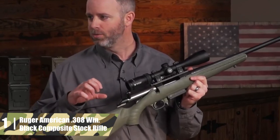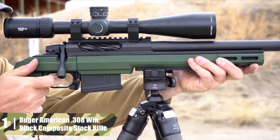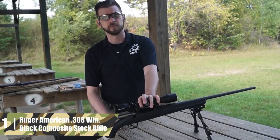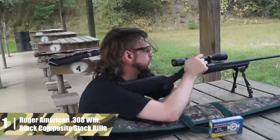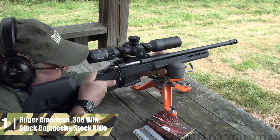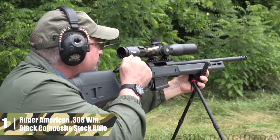This rifle comes with a four-round detachable rotary magazine. The trigger is Ruger's adjustable marksman model with either a three-pound or a five-pound pull. The rifle has a comfortable tank safety. The lightweight black synthetic stock comes with a rubber recoil pad and sling swivel studs. The weight is a decent 6.12 pounds and the length of pull is 13.75 inches. This is a very affordable rifle and the ideal choice for the true patriot. Support American manufacturing with the Ruger American rifle.